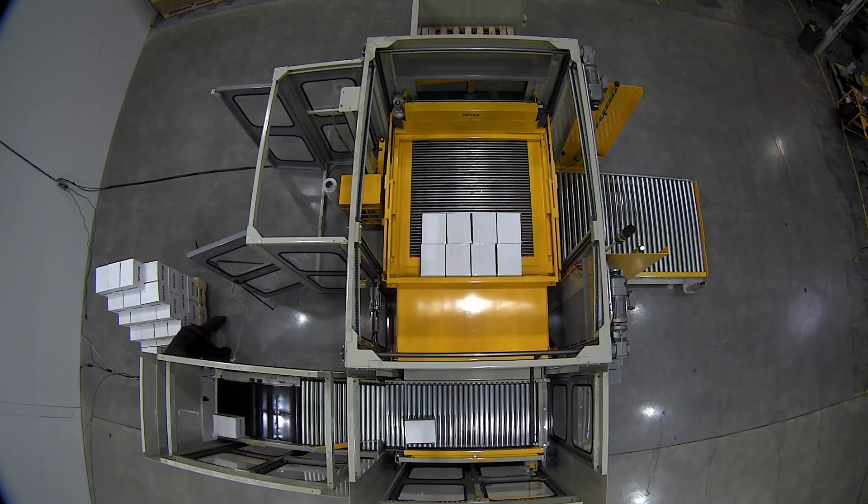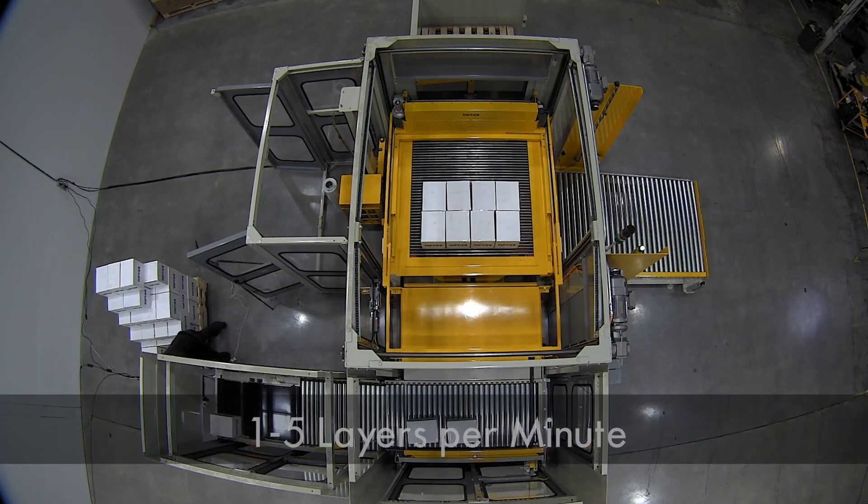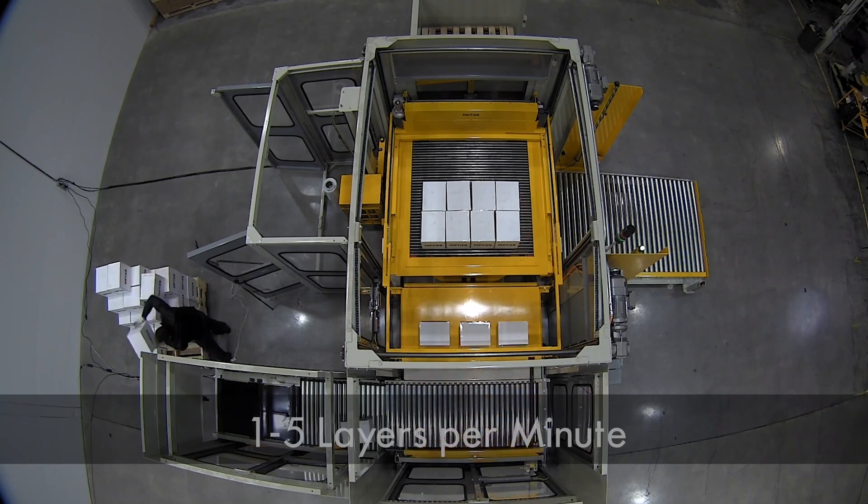Our low-end feed conventional palletizers are generally one to three layers per minute. Our high-end feed are going to be one to up to even five layers per minute, depending on pallet pattern and other requirements.